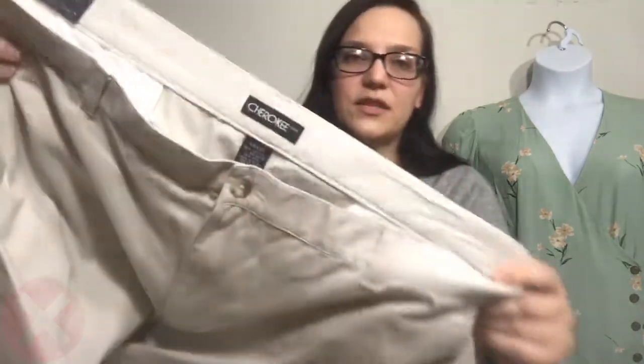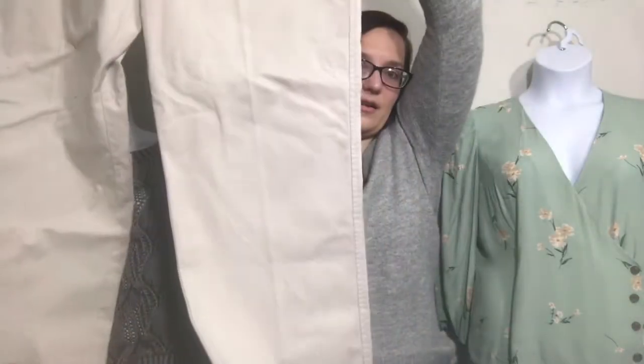This next pair I believe might be men's, and I'm not sure if Clothes Mentor takes men's — I know Plato's does. I'll throw them in there anyway. They're just Cherokee khakis. If Clothes Mentor does not take them, I might just send them to ThredUP and if they want to put them in a men's box at some point, they can do that.